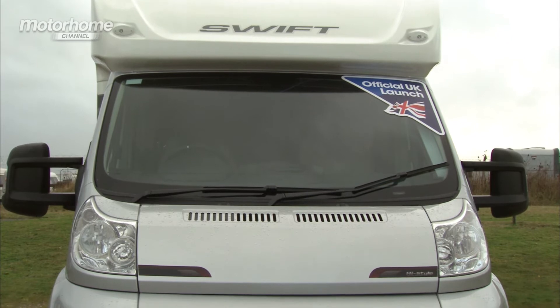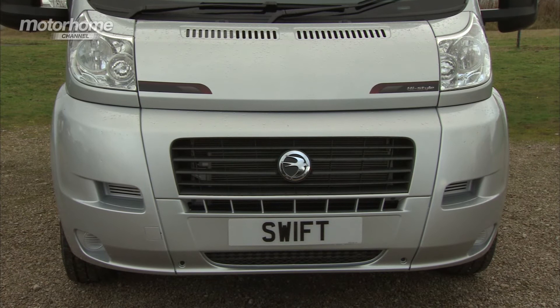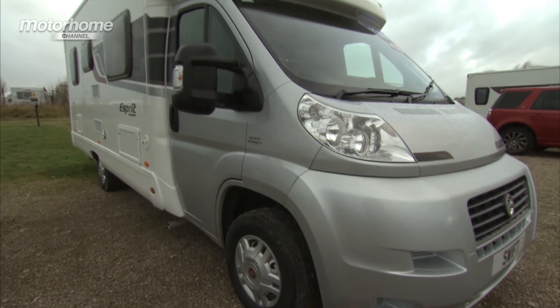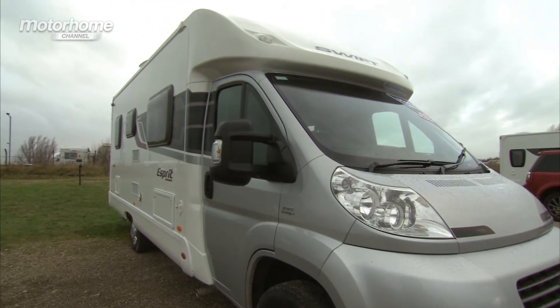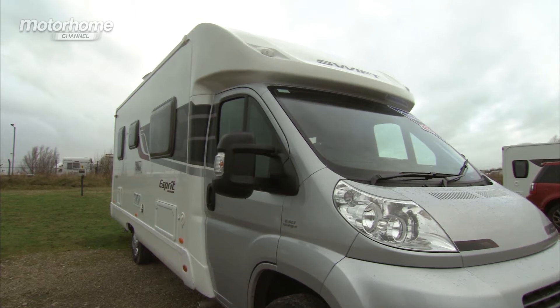Esprit is based on the Fiat Ducato, in this instance on the 2.3-litre engine producing 130 bhp. Esprit is a specification unique to Loudums and includes loads of popular goodies like cab air conditioning, cruise control, awning, colour reversing camera, and a few other things too.